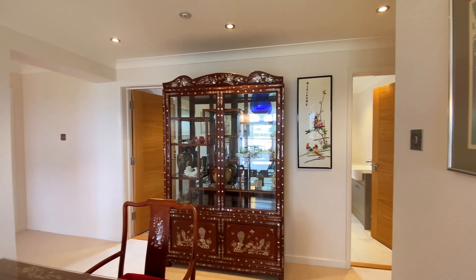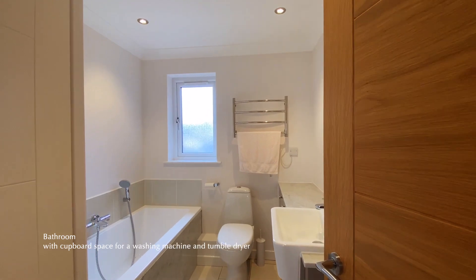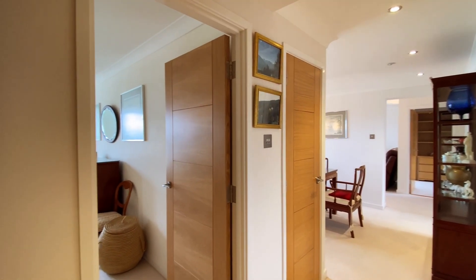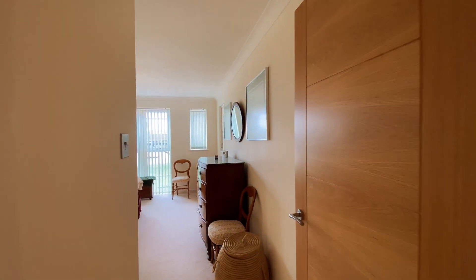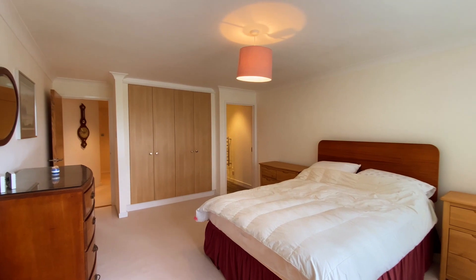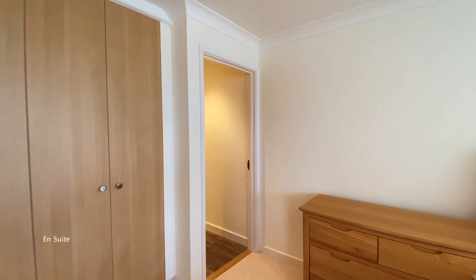Ahead of us is the main bathroom, which has cupboard space for a washing machine and tumble dryer. There are a range of storage cupboards off the entrance hall, as well as a door leading through to the principal bedroom, with a large window overlooking the water, fitted cupboards and an ensuite shower room.